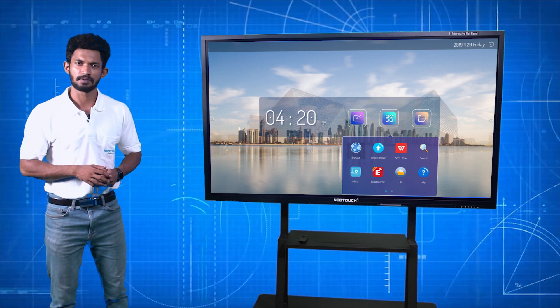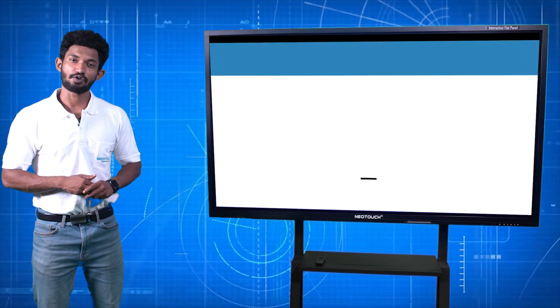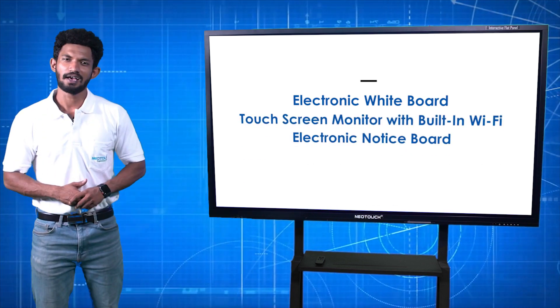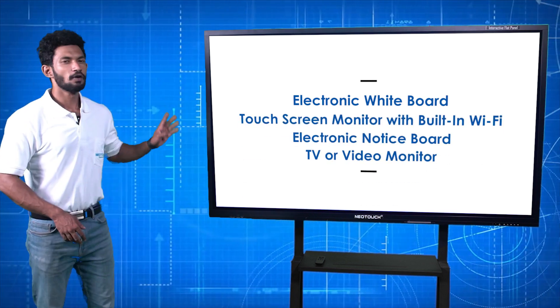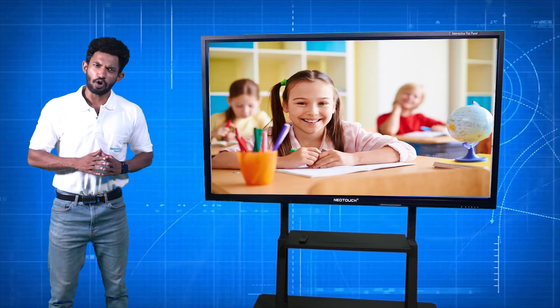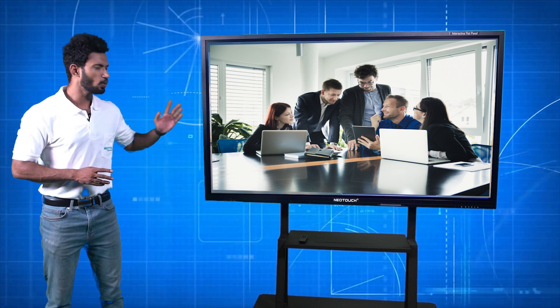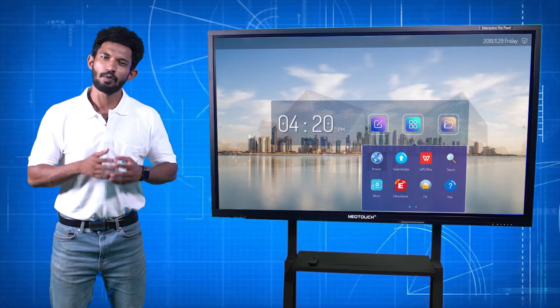Neotouch is a multi-purpose system which works as an electronic whiteboard, as a touch screen monitor, as an electronic notice board, and as a TV or video monitor. So not only classrooms but workplaces also benefit from Neotouch interactive flat panels.